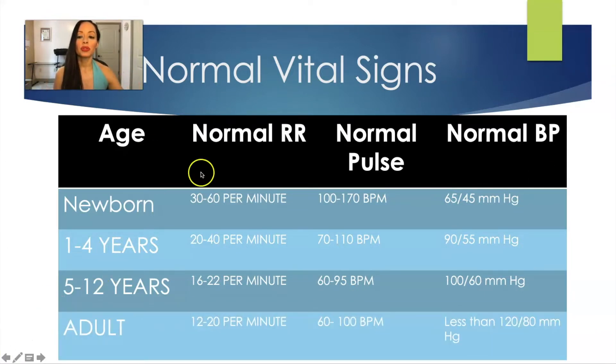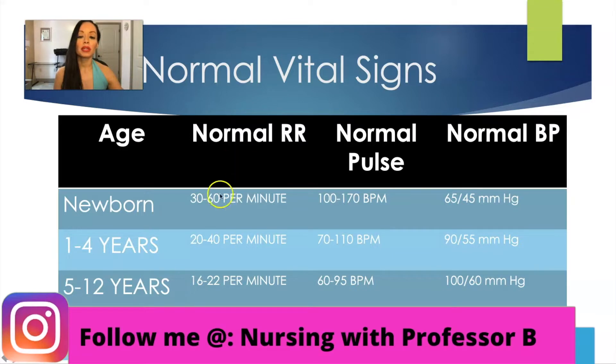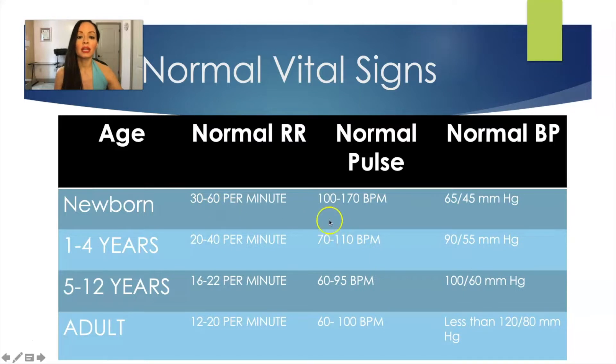We'll start with the newborns. The normal respiratory rate in newborns is 30 to 60 — they have a higher respiratory rate, they do breathe quicker. Their normal pulse is between 100 to 170, and their normal blood pressure is 65 over 45.